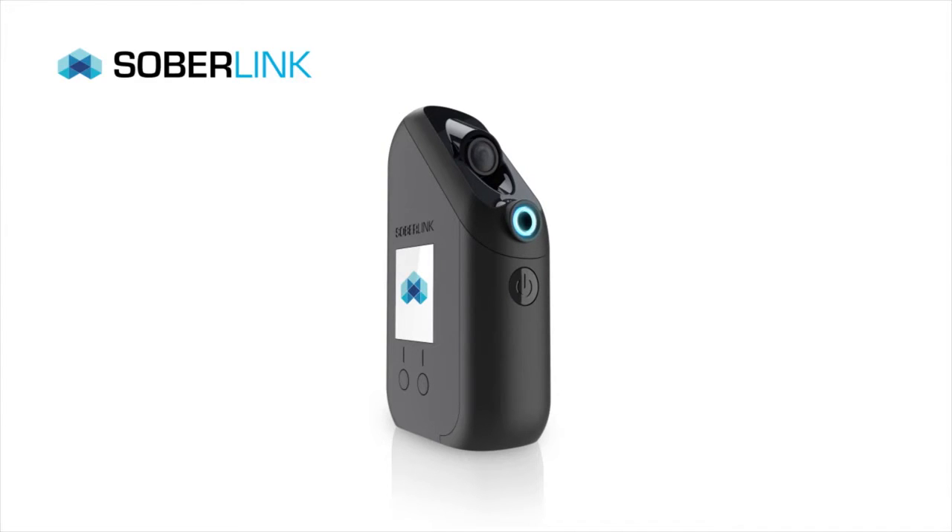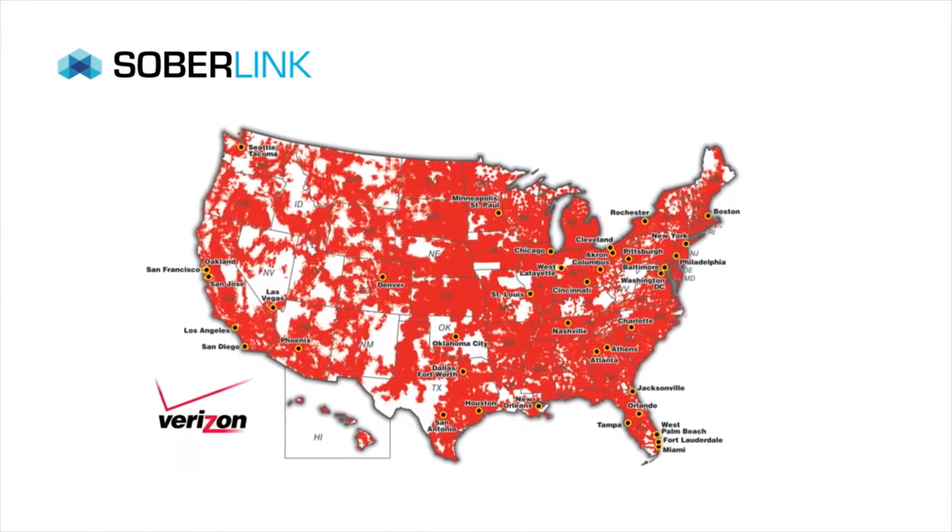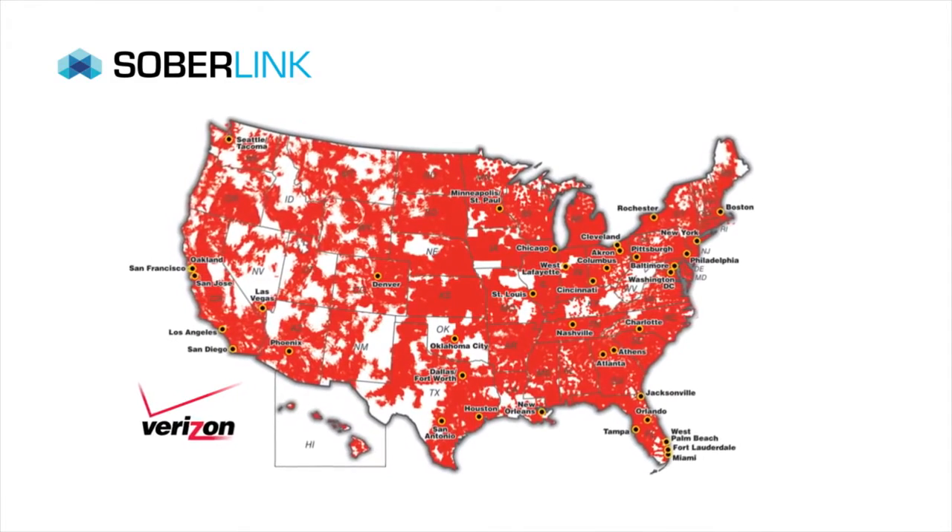The Soberlink device integrates a cell module to offer the most reliable and largest wireless coverage available today. A built-in camera along with facial recognition software confirms the identity of the client during the test.